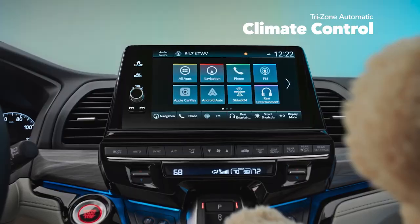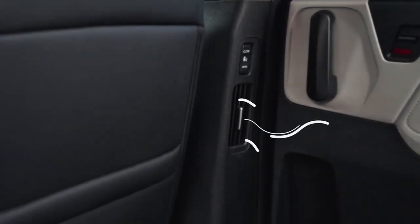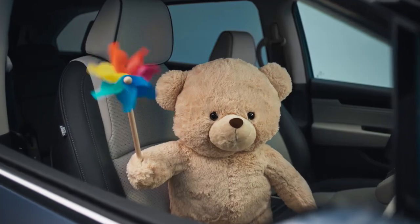Ride in comfort with the Odyssey's Tri-Zone automatic climate control. Front or back, everyone's a winner with personalized climate settings. Easy breezy.